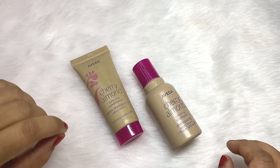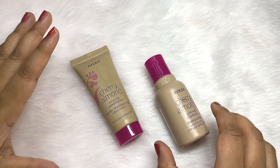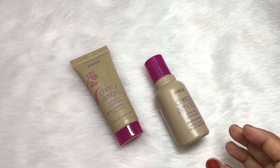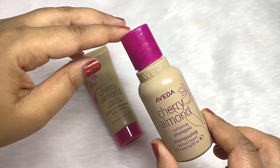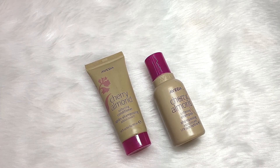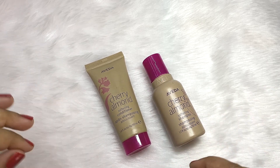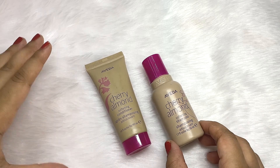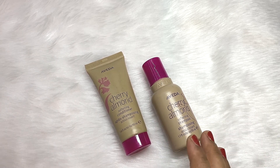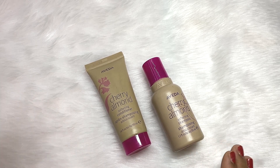I got this Cherry Almond Shampoo and Conditioner in the mini pack to try out first, and if I like them I will go with the full size bottle. As you might know, these are very expensive products — I paid 350 rupees each, so 700 rupees total for both. I got them from Nykaa. I'll share the purchase link in the description box.